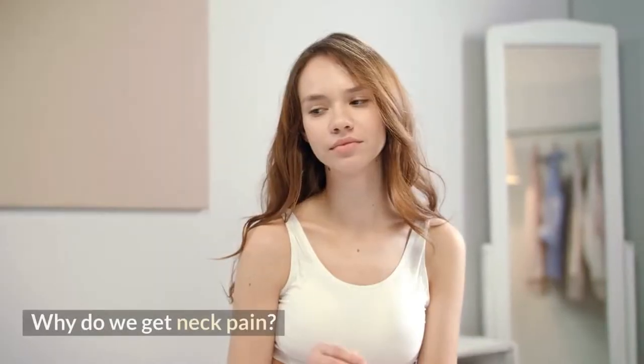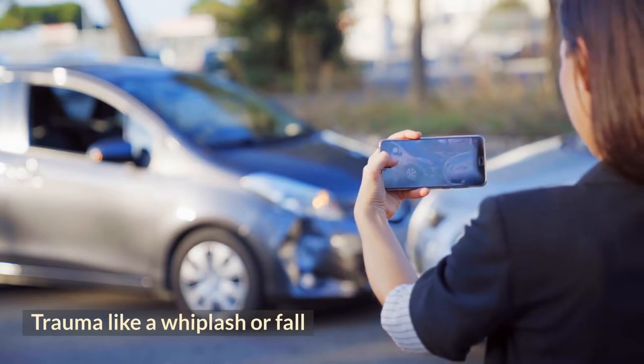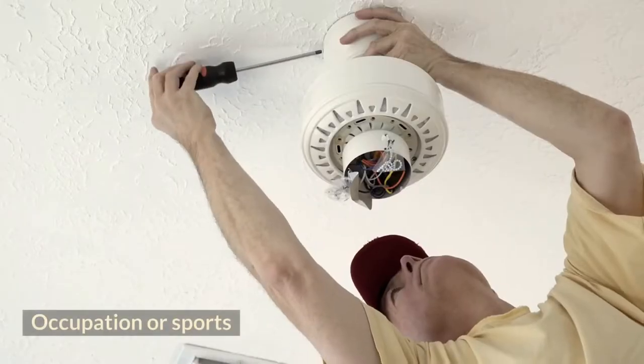So why do we get neck pain? It can be caused by a trauma like a whiplash or fall, muscle strain, arthritis, pinched nerve, bad posture, or occupation or sports.